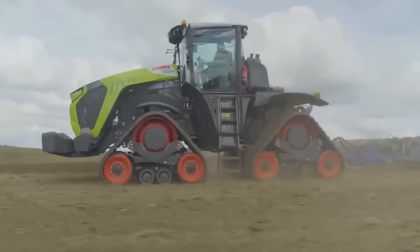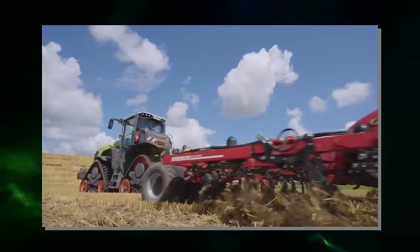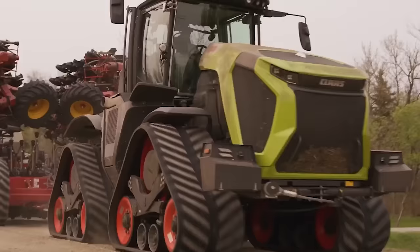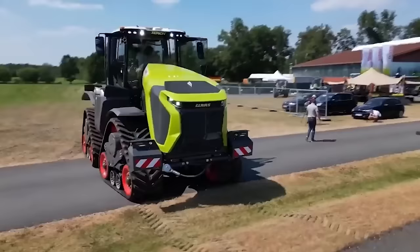Turning to the cabin, CLAAS prioritized user comfort with three key enhancements. The cabin's size was expanded, drawing inspiration from the Lexion and Trion harvesters, with an additional 27 centimeters at the front. The four-point cabin suspension minimizes vibrations, while visibility was optimized. Drivers can now pivot their seats 40 degrees to the right to monitor their tools constantly, and 10 degrees to the left.